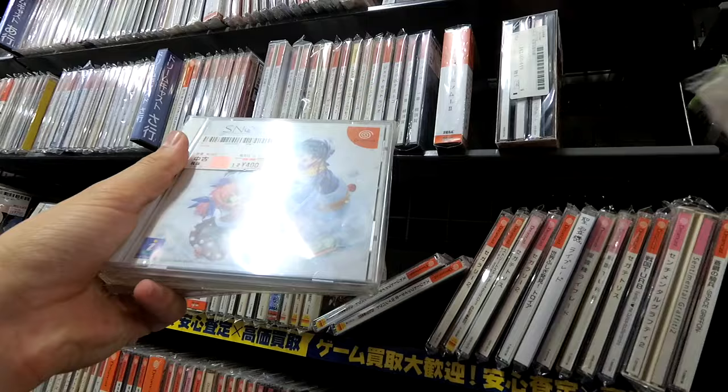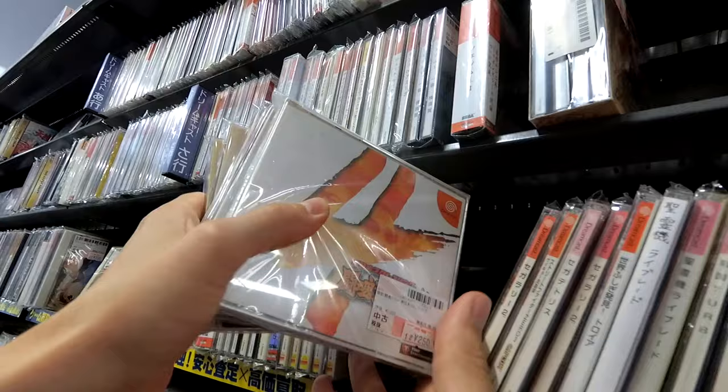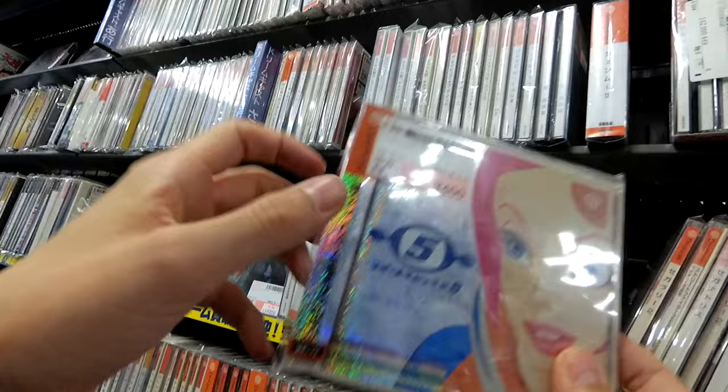Space Channel 5 — fantastic. Street Fighter — lots of Street Fighters. We've got the one with the shiny spine. Super Robot Wars. There's Giant Ram 2. Wrestling game.